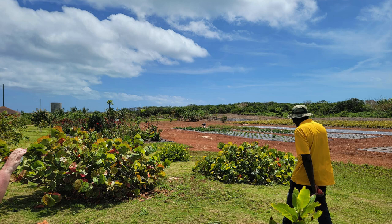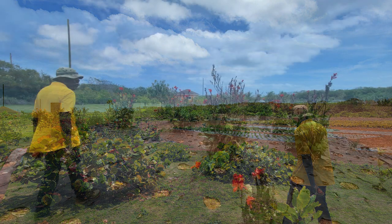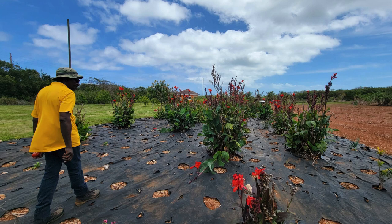Then we went into the field that houses the Bahamian flowers. Oh, were they beautiful.